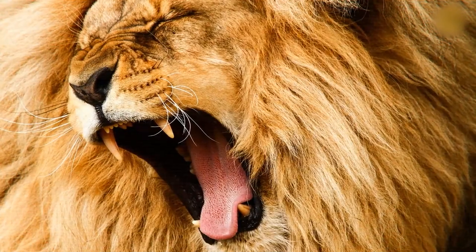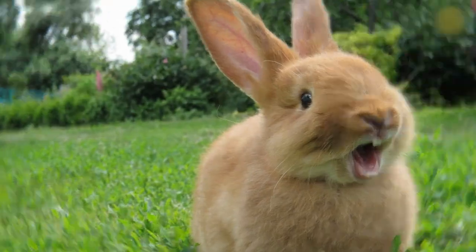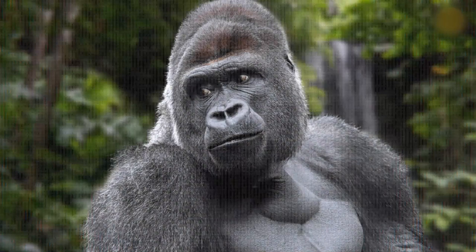I can hear this lion roar. How about this one? It's a rabbit. Moving on to the next level. What a cute hippo! This one looks vaguely familiar. What a cute hippo! It's a gorilla.